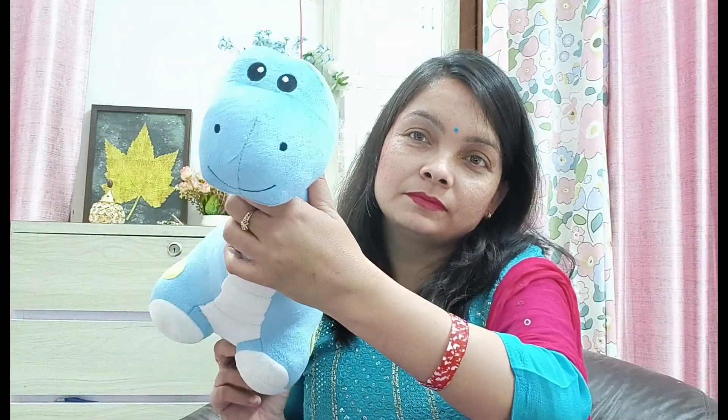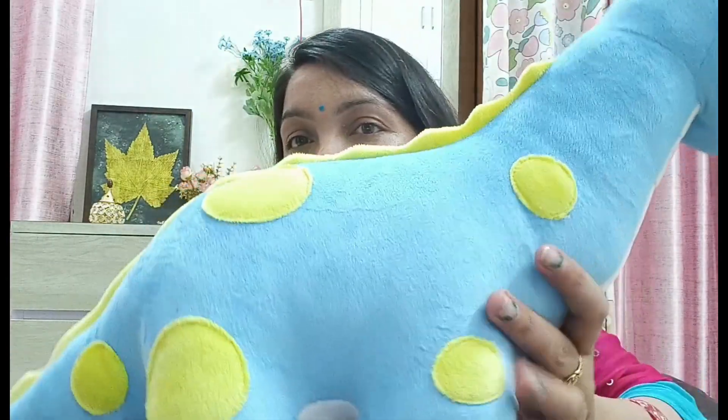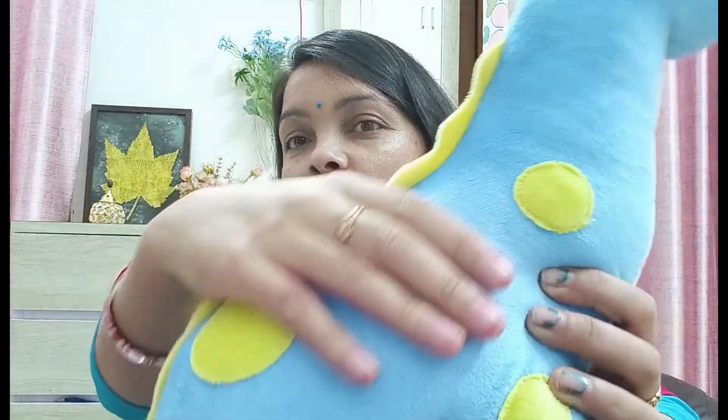Koo Koo Dinosaur — my child really likes it. This is a dinosaur soft toy and its fabric is very smooth.